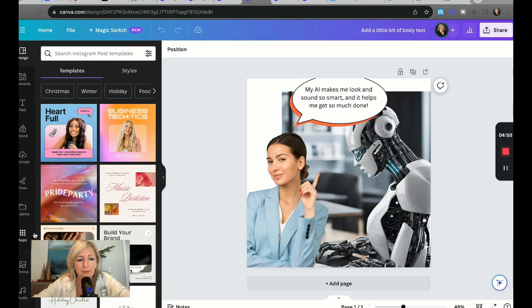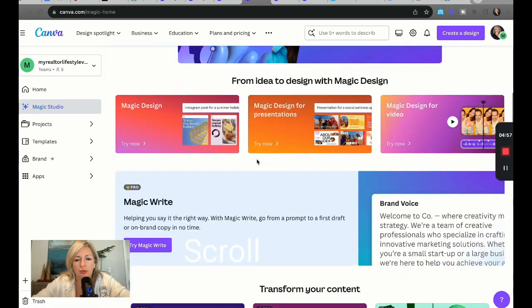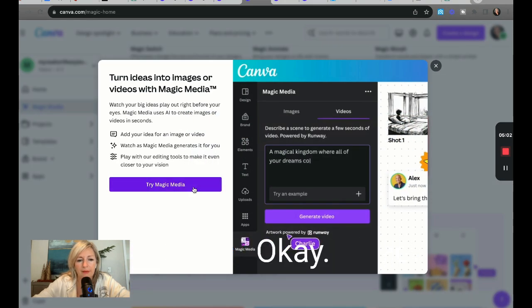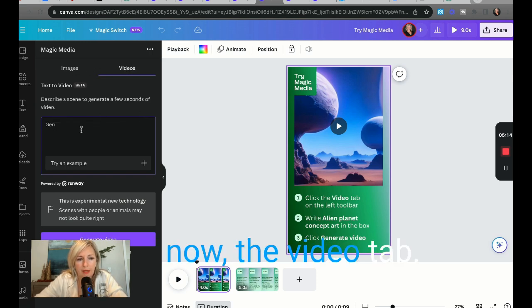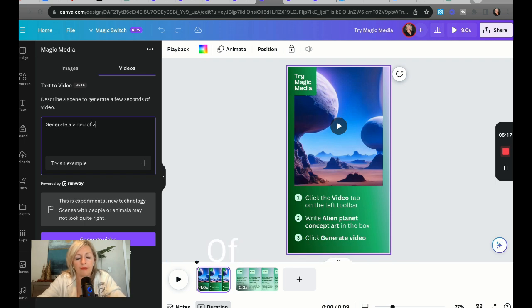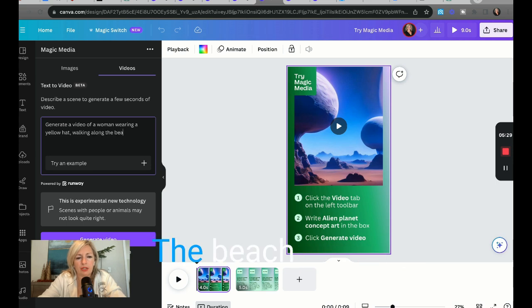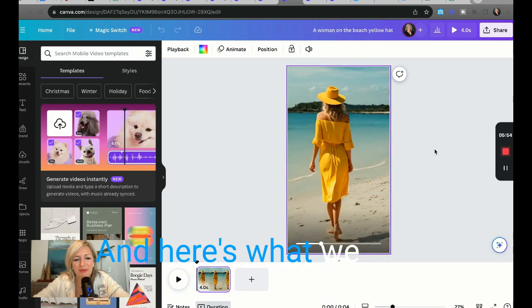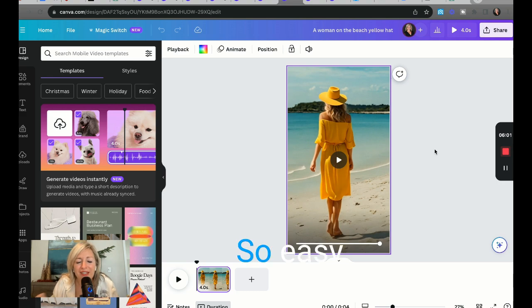Here's the next example. Go back home, go to Magic Studio, scroll down and go to text to video. In this prompt, I'm under the video tab, and I typed: 'Generate a video of a woman wearing a yellow hat walking along the beach with blue water.' Hit generate video, and here's what we received: a woman with a yellow hat walking along the beach with blue water. Boom — so easy. Do you see how easy that is?